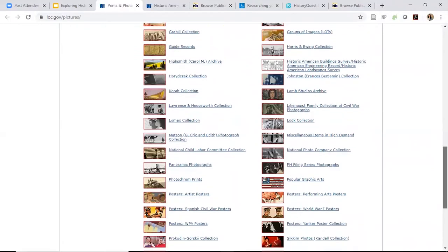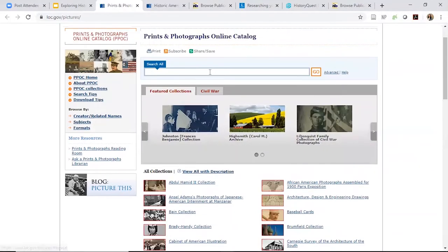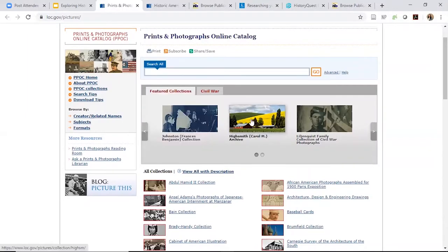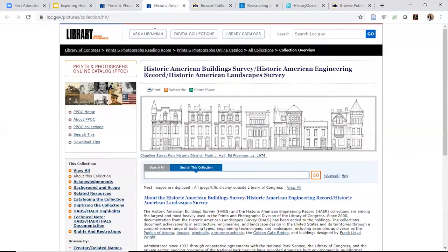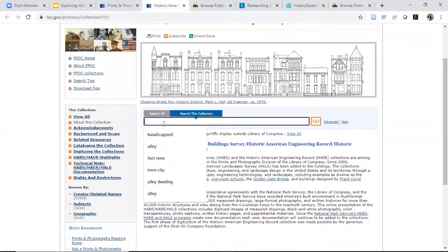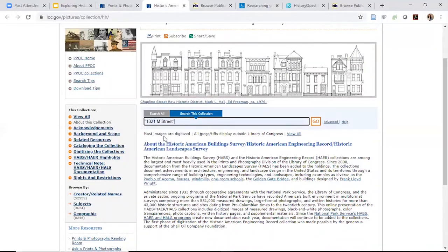You can search here or look at a specific collection. The Carol Highsmith collection has a ton of mostly contemporary images of DC — that's something to look at if you're trying to find pictures of your historic house or neighborhood. And as I was mentioning, the Historic American Building Survey — let me see if I can find something specific.